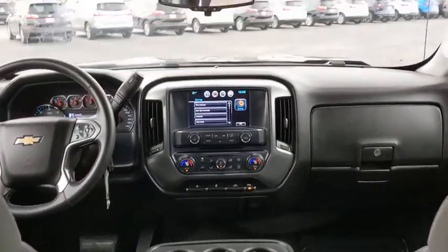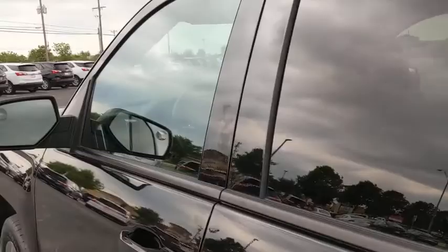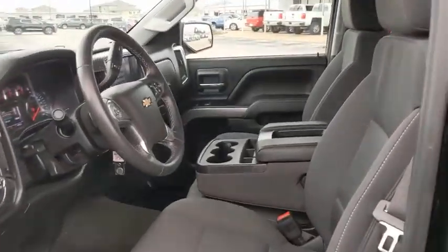Aluminum wheels, AM-FM stereo radio, universal garage door opener, power windows, power door locks, MP3 player. This vehicle is CARFAX certified, one owner, and qualifies for CARFAX's buyback guarantee.